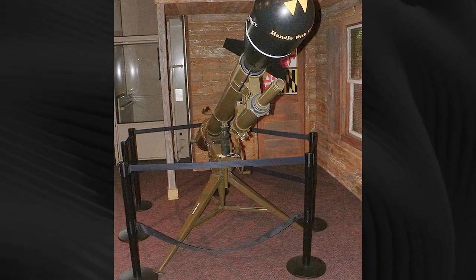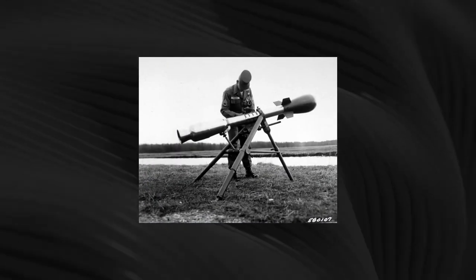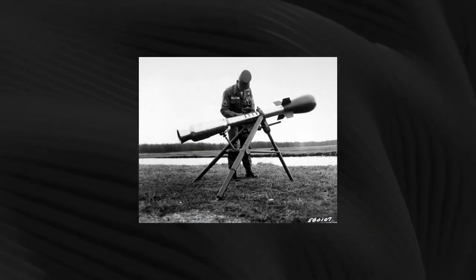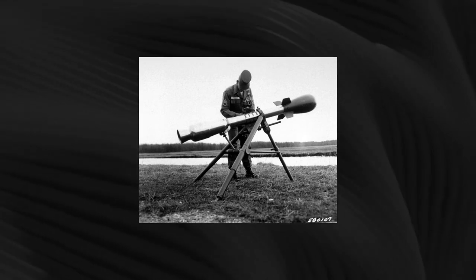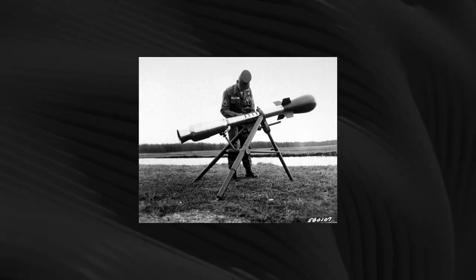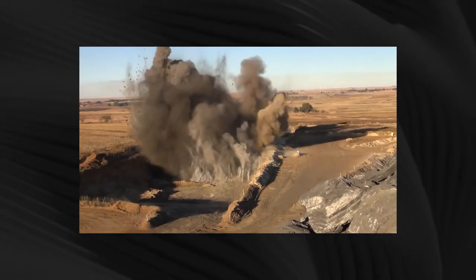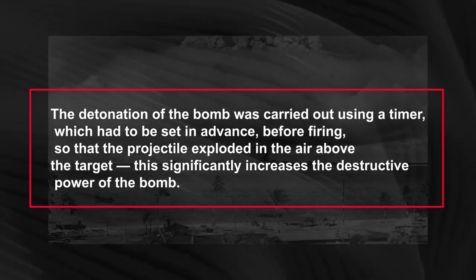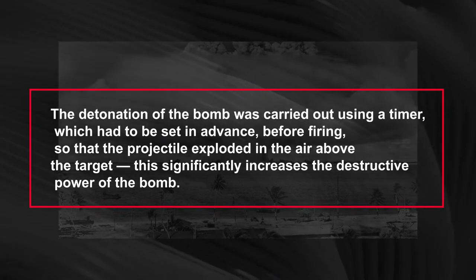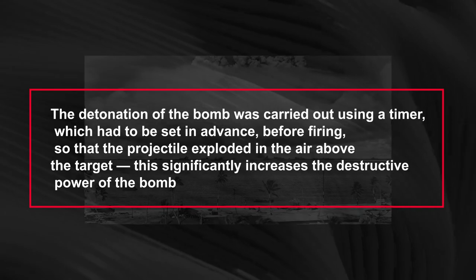The M388 uses a variant of the W54Y1 subkiloton warhead, from 10 to 20 tons in TNT equivalent, with the value set manually before firing. The mass of the MK-54 warhead is 23 kilograms. The circular probable deflection of the projectile is 240 to 320 meters. Detonation was carried out using a timer set in advance before firing, so that the projectile exploded in the air above the target, which significantly increases the destructive power of the bomb.